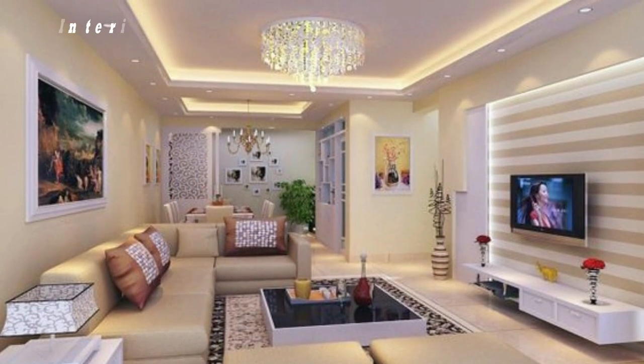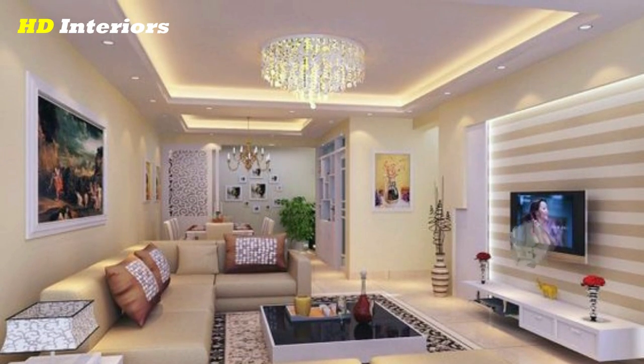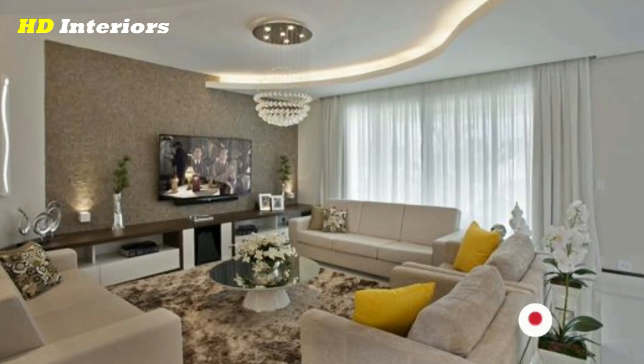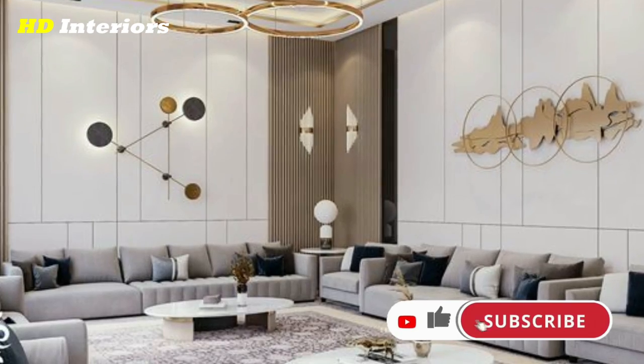Modern and minimalist. Less is more in the world of modern interiors. Minimalist design doesn't have to be boring, however. Grand focal points, clean lines, and big windows keep things interesting.